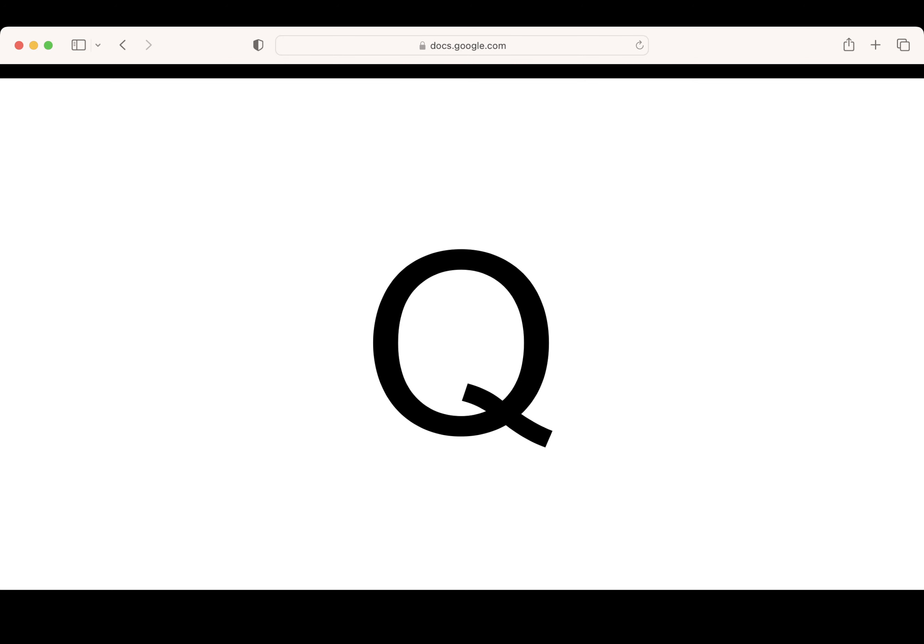This is the letter Q. Say it with me: Q. What letter? Nice. Pencils up. Let's write the letter Q. Excellent writing.